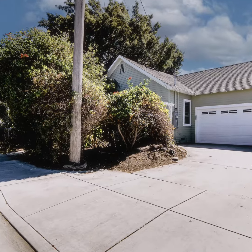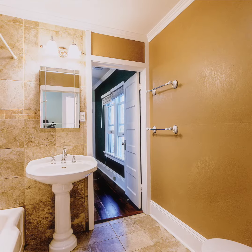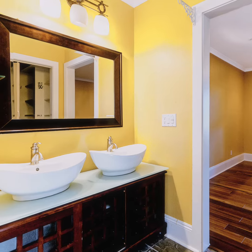Hey, what's up everybody, it's Rusty Pop with Pop Properties of Intero Real Estate Services. Here I am today at a rental property at 4306 Biltmore Street in Santa Clara. This is a beautiful country house right in the middle of Silicon Valley. The house is three bedrooms, two full bathrooms, and about 1,600 square feet.